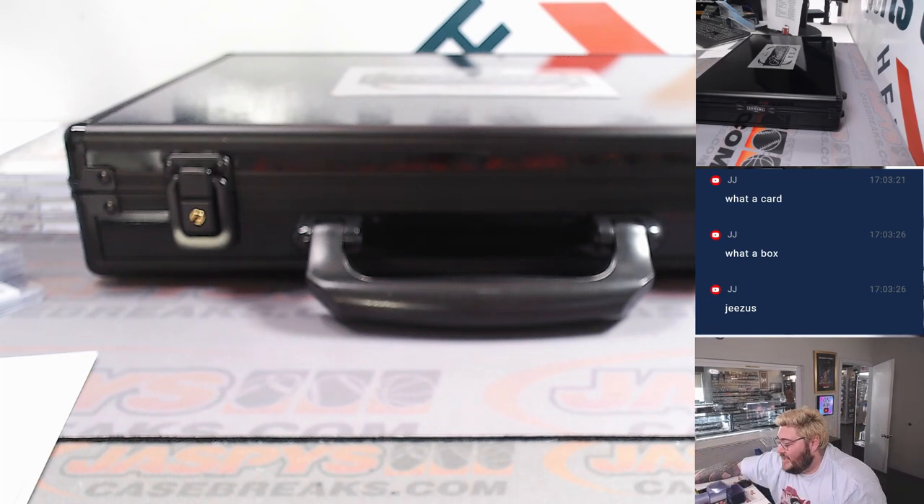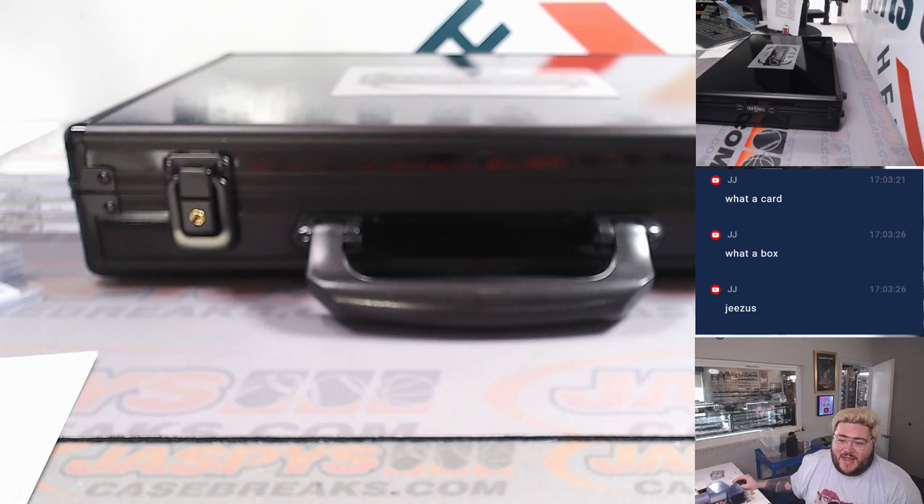Box of Flawless done. Thanks again — we got more football on the site right now. JaspeysCaseBreaks.com. Thanks again. Bye-bye.